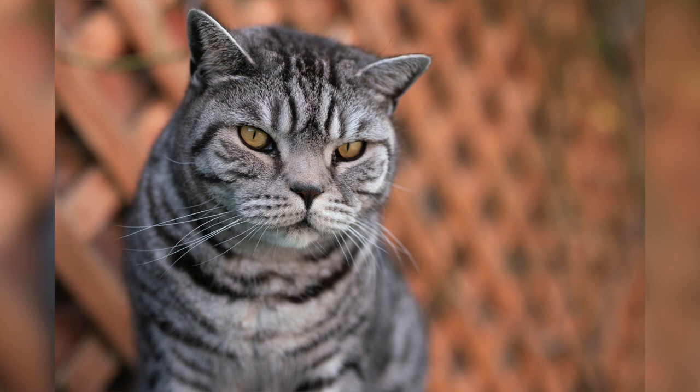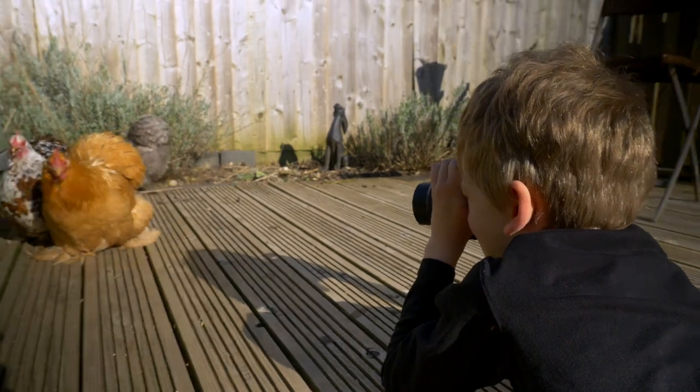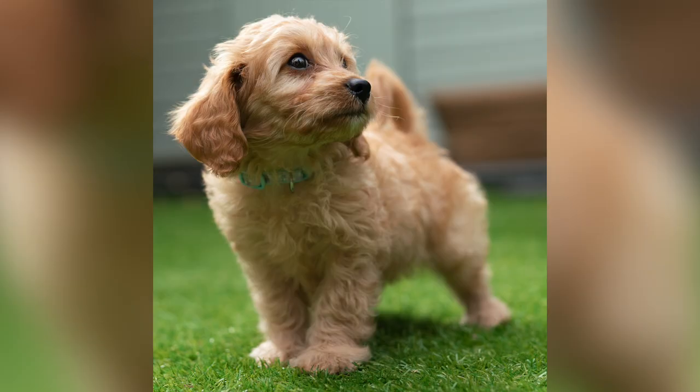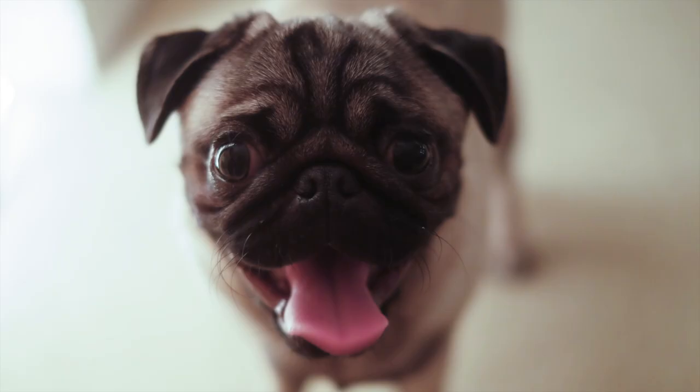They say eyes are the window to the soul, so what's a pet portrait without sharp eyes? If your camera lets you change the focus point, it's a good idea to move it over the eye you want sharpest — usually the one that's in the light. If not, don't worry, just make sure you're nice and close to your pet so the camera knows what it's meant to focus on.